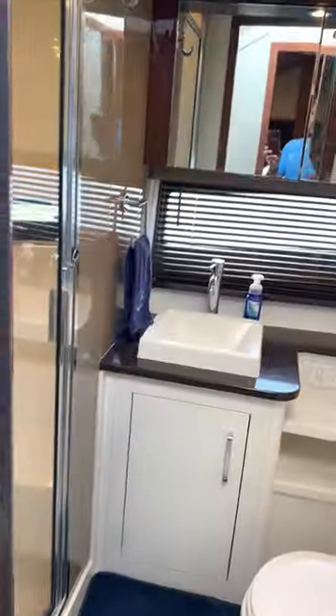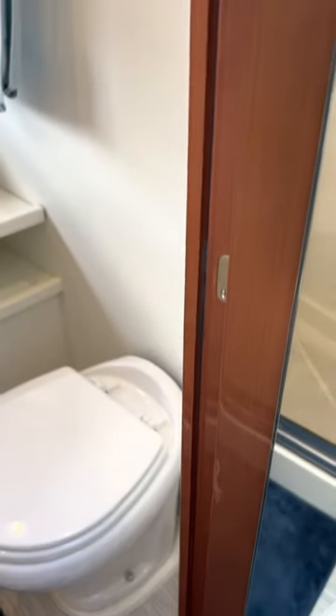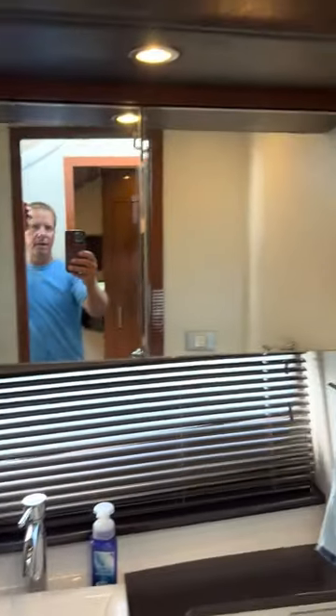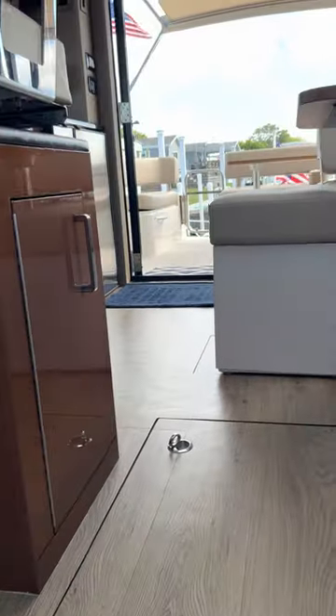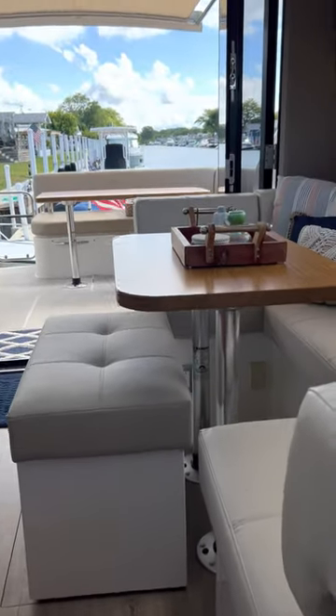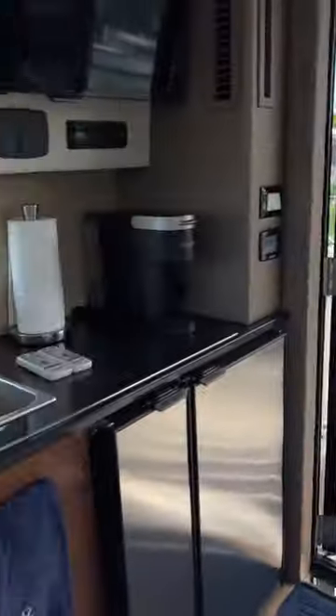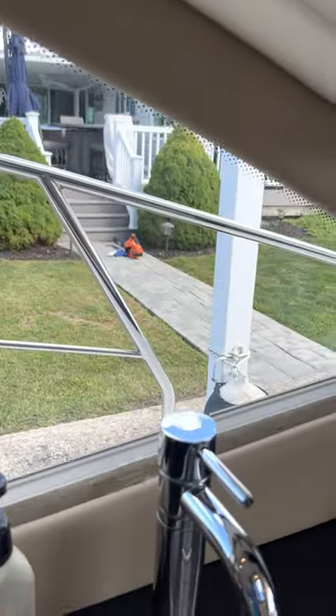This yacht comes with a separate shower, which is always important. You have your head with automatic flush, a vessel sink, and a lot of storage in the medicine cabinet. It has a full separate, very nice shower with a removable shower head, hot and cold, even a seat, and a small glass window. They did an excellent job with storage and room for a 37-foot yacht. This also has a central vac system, and storage under all these seats. The shades all pull up for privacy.